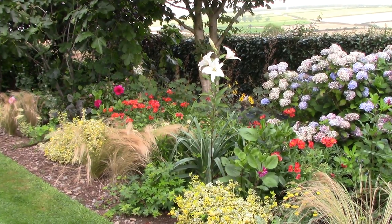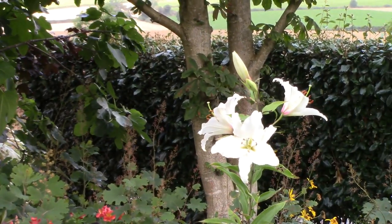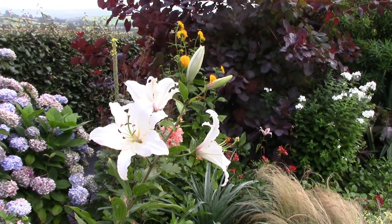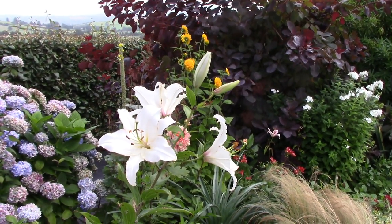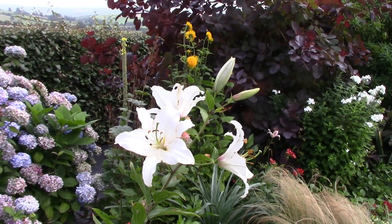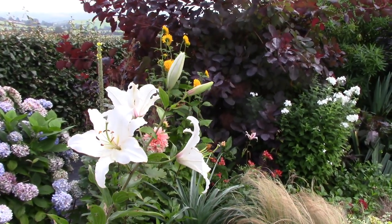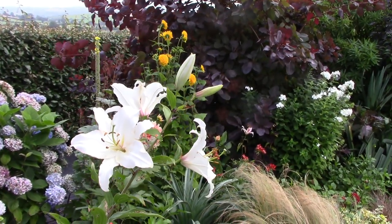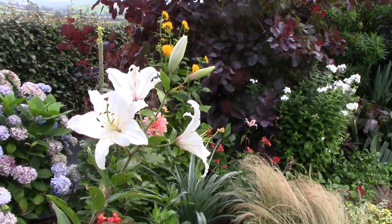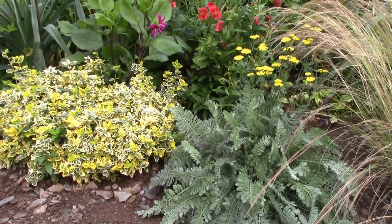Do you see that lily sticking up from nowhere? This is the last survivor of the multiple lilies I dug up last autumn when I revamped this border — I found half a bucket of lilies and gave them away because I was concerned about lily beetle. But this fellow survived, still in the ground, and has done quite well. Since I seem to have gotten on top of the lily beetle this year, I'll probably be moving him to a more sensible spot because he does look a bit odd sticking up there.